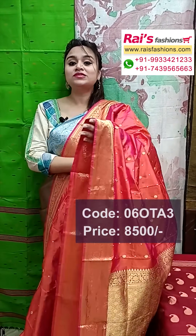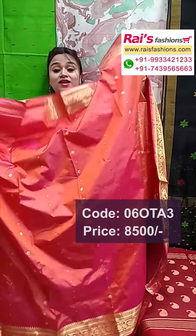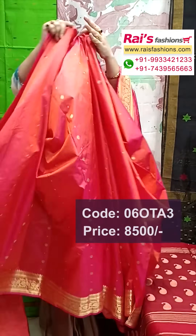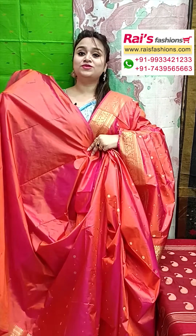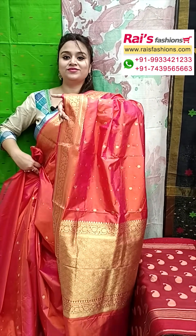Soft material, pure silk dual tone with silk mark. Bright gorgeous looks, best for your festive wear, party wear, traditional looks. Pure Kanjivaram dual tone set with all over traditional buta design. And this one is running blouse piece — very exclusive, elegant look, soft material, rich quality Kanjivaram silk with traditional border and pallu.